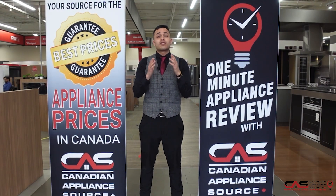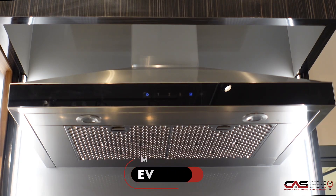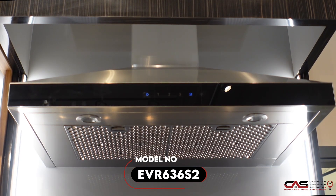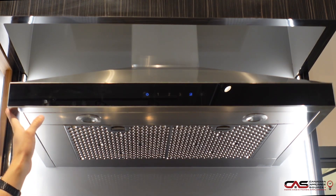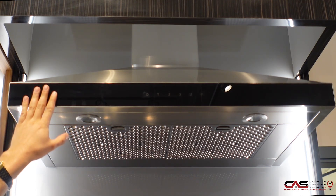Hi, my name is Andre and welcome to another episode of One Minute Info. Here we are looking at model number EVR 636 S2. I am presenting the 30-inch model but the model number I just read off is the 36-inch. So we have a range hood chimney, wall mounted, 36-inch, with 600 CFM.